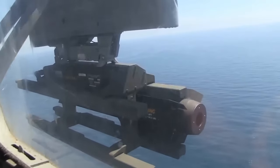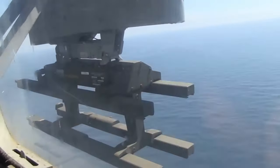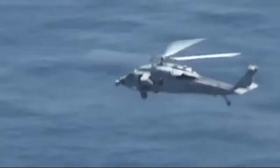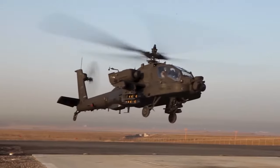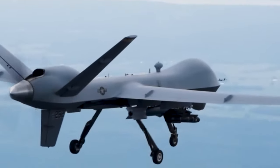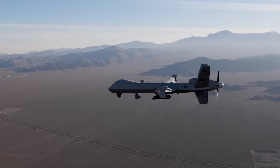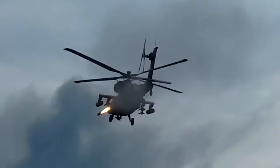The Hellfire has anti-tank capabilities and can engage helicopters and slow-moving aircraft. It serves air-to-ground and air-to-air roles, guided from within the aircraft or by lasers. It's used on diverse aircraft, including the Navy's SH-60 and BHH-60H Seahawk, and the Army's AH-64 Apache.